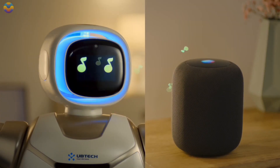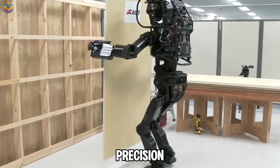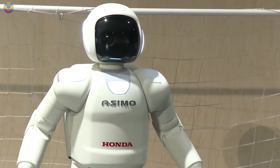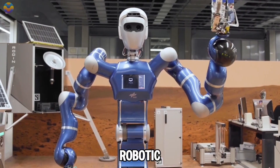Get ready to be amazed. We're about to introduce you to humanoid robots that mimic human walking with stunning precision. From lifting heavy objects to navigating tricky terrains, their capabilities will leave you in awe. Don't miss this thrilling exploration of robotic innovation.